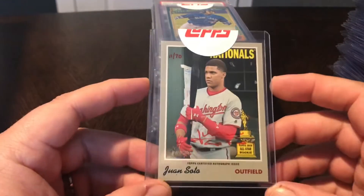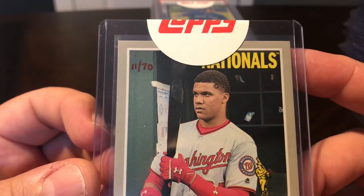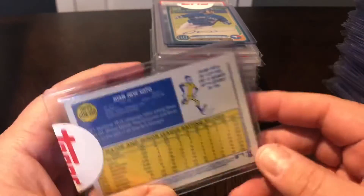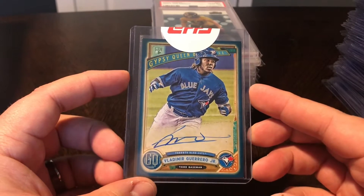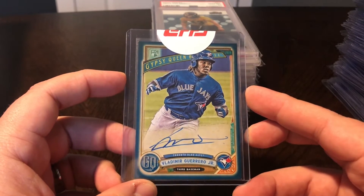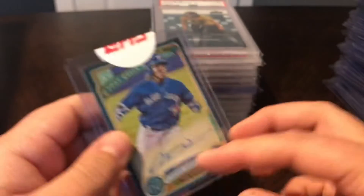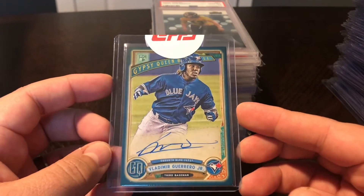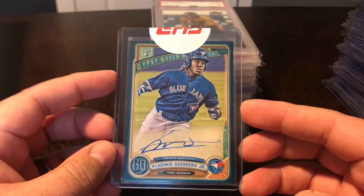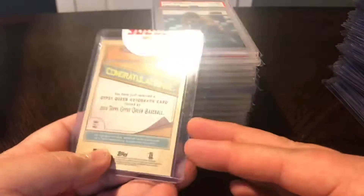Another big auto redemption pickup - Juan Soto, this is the 2019 Heritage Red Auto, numbered out of 70, number 11 out of 70. Just got this one in, definitely sending this one out. Glad to add this to the Heritage Red Auto collection - super stoked to get that one. Then another one - this is the 2019 Gypsy Queen Vlad Guerrero Jr. Indigo Rookie Auto, numbered 49 out of 150. Had this redemption card in for months, but it just came back about a week ago. It's a little off-centered and the top left corner is a little dinged, but still a good looking card.